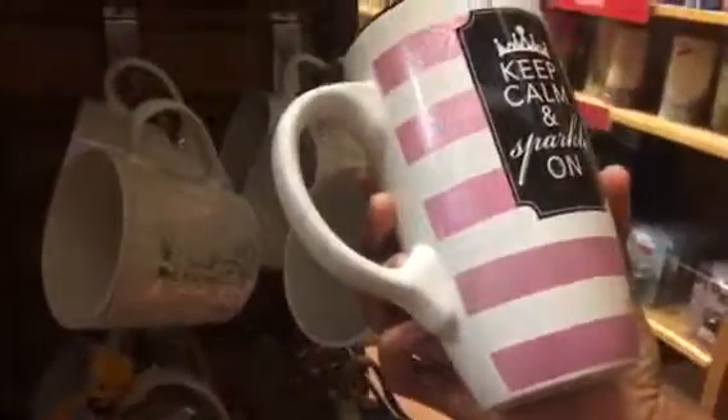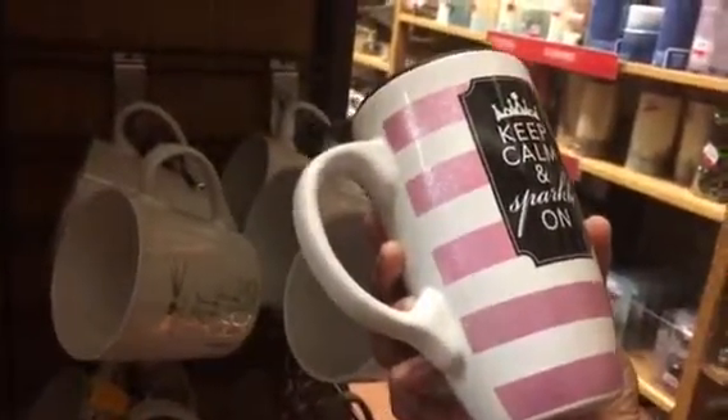'Love you a latte' — for hot coffee, hot chocolate. Here's this one, it's pink, it has some stripes, some glitter. It says 'Keep calm and sparkle on.' Thank you, everybody.